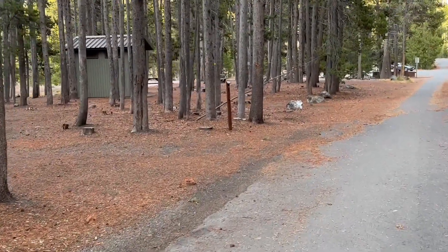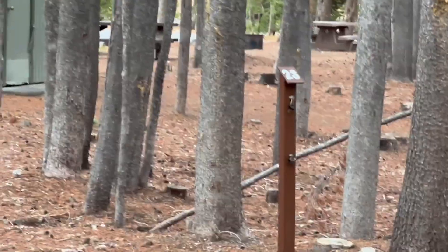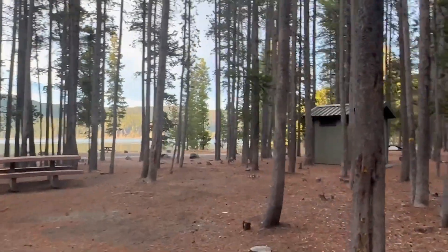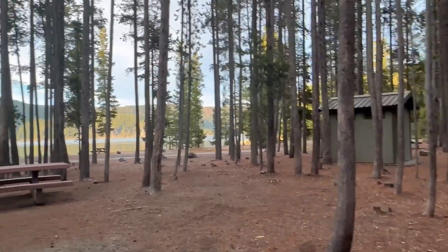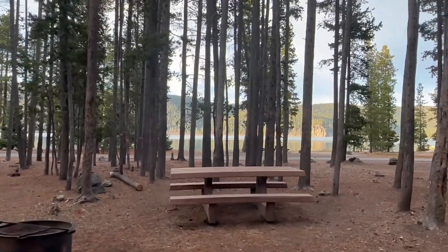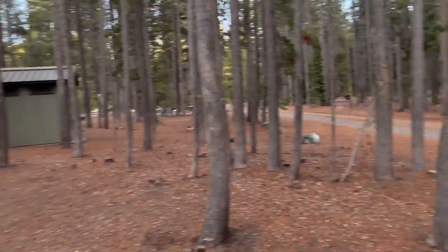And then twenty-three is just next to the men's/women's bathroom. This one does have a nice picnic table and a decent view of the lake behind it. You can see the lake from just about all the campsites.